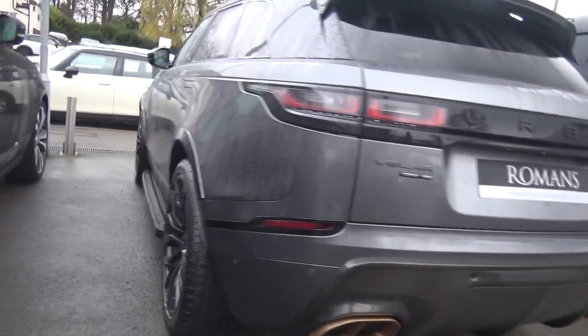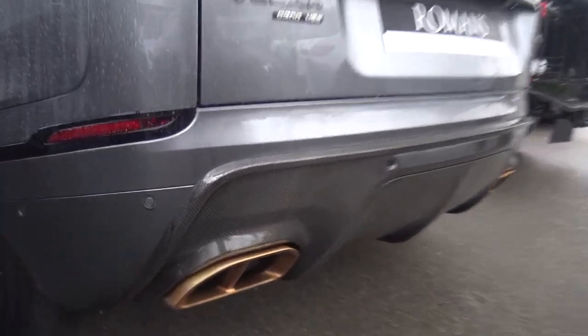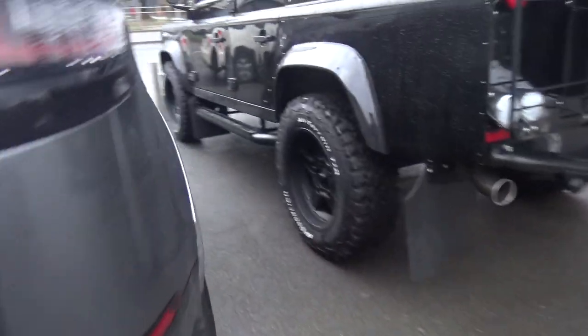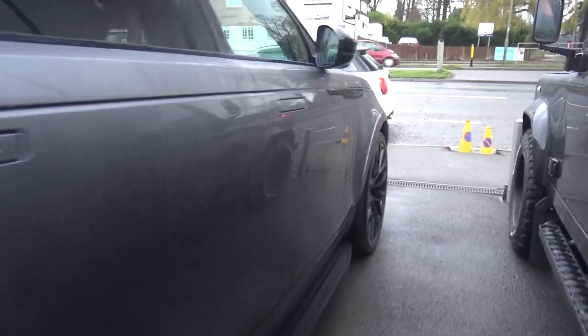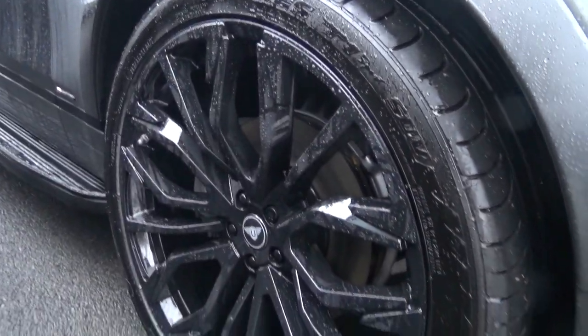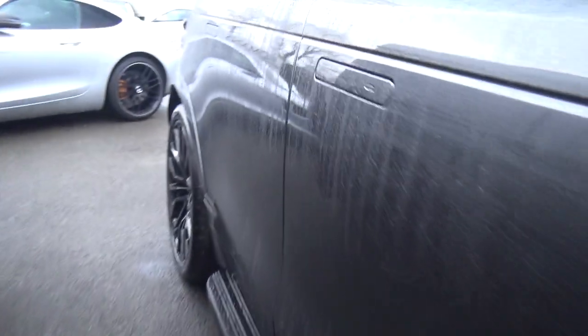We've got a Twisted Defender and an Urban Velar which actually looks pretty cool. I'm not sure about the bronzy gold accents around the rear and around the exhaust pipes, but the carbon rear diffuser looks good.